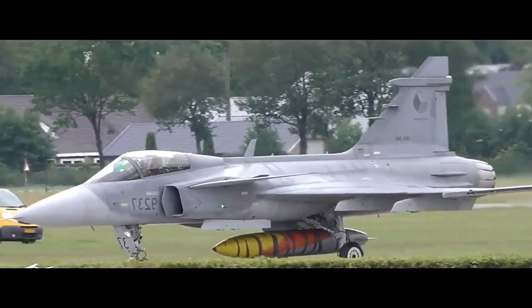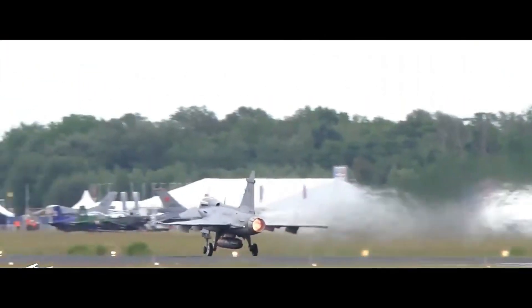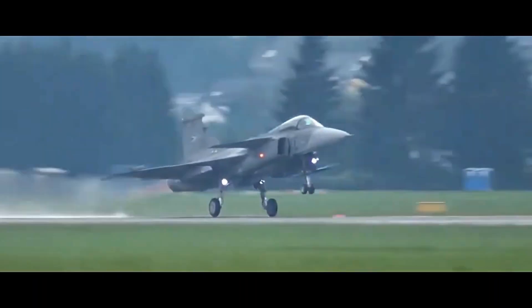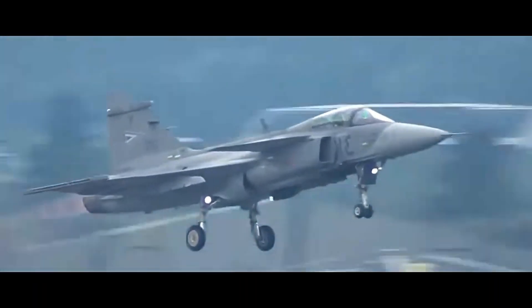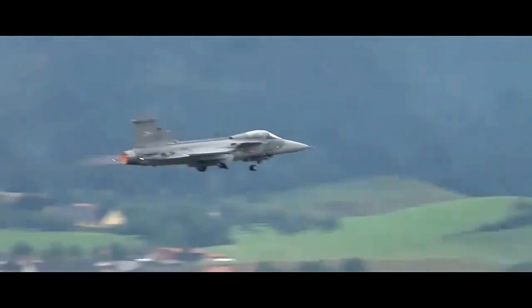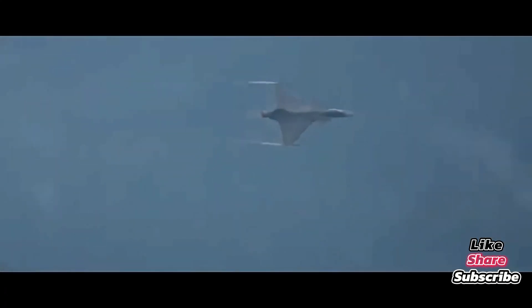Despite not having the same marketing budget as its rivals, the Gripen has found success around the world. Operators include Sweden, its proud home; Brazil, producing Gripens domestically with Saab; South Africa; Hungary; Czech Republic; and Thailand. It continues to be a contender in fighter jet competitions globally, often beating flashier rivals on cost, reliability, and ease of maintenance.